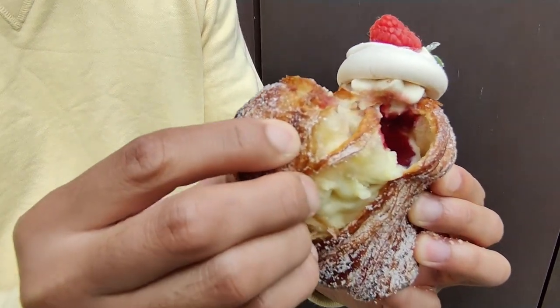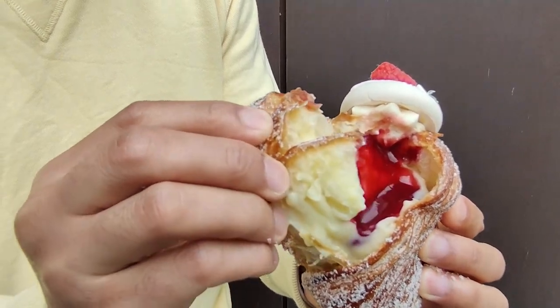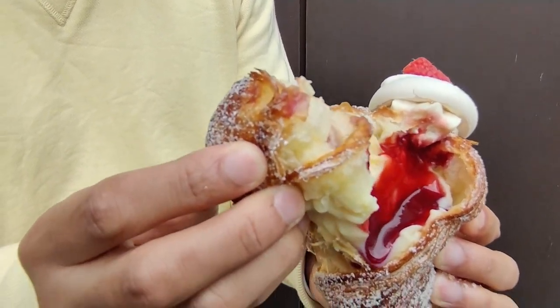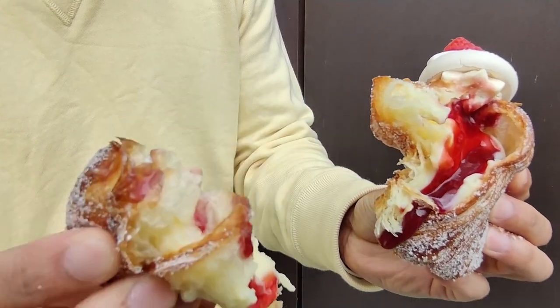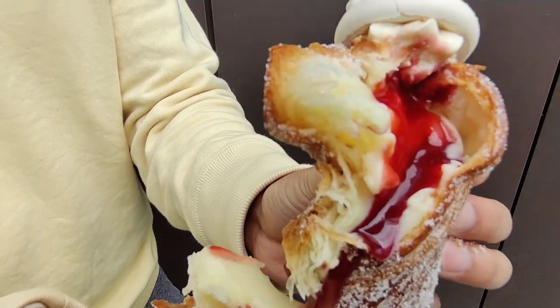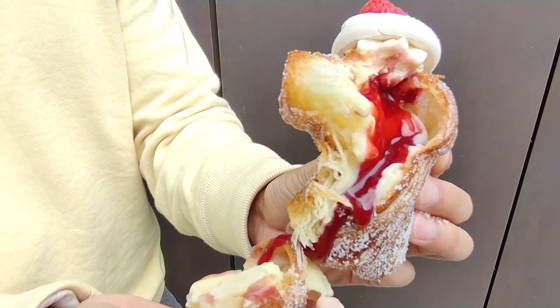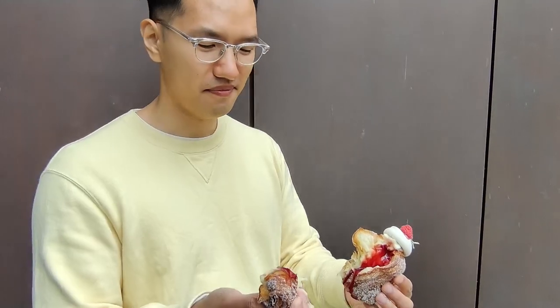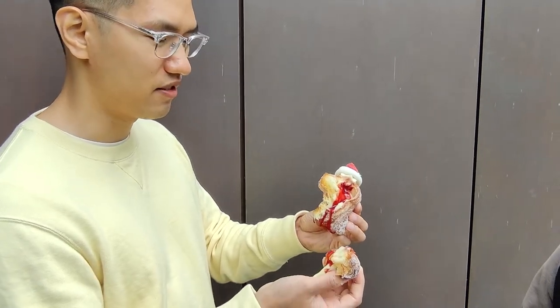Oh God, this is messy. Definitely you want to dine in — take this for here, not to go. This is messy. It's not handheld friendly. It's oozing raspberry juice. This is the raspberry elderflower cruffin. They have a selection of different cruffins — there was also blood orange. I think this is Pat's type of pastry, with a fork and knife.